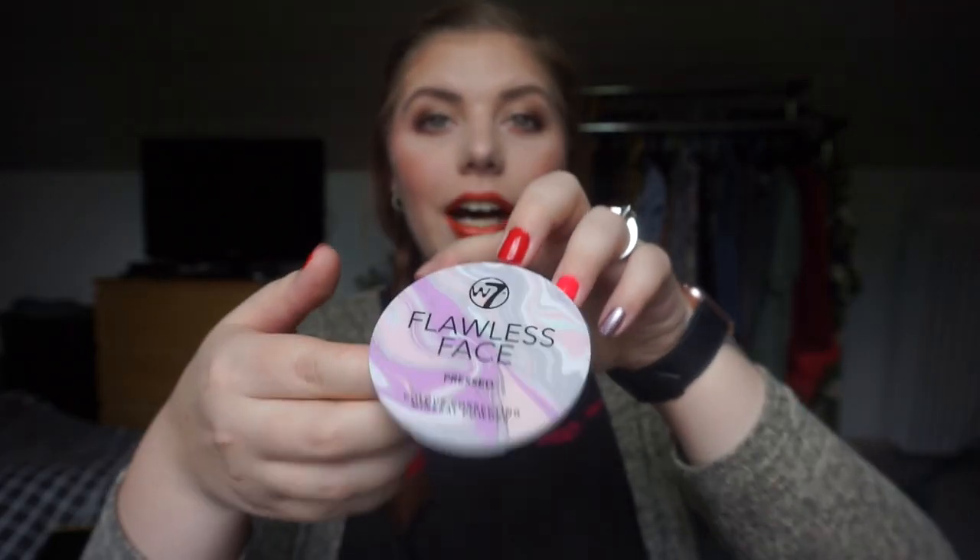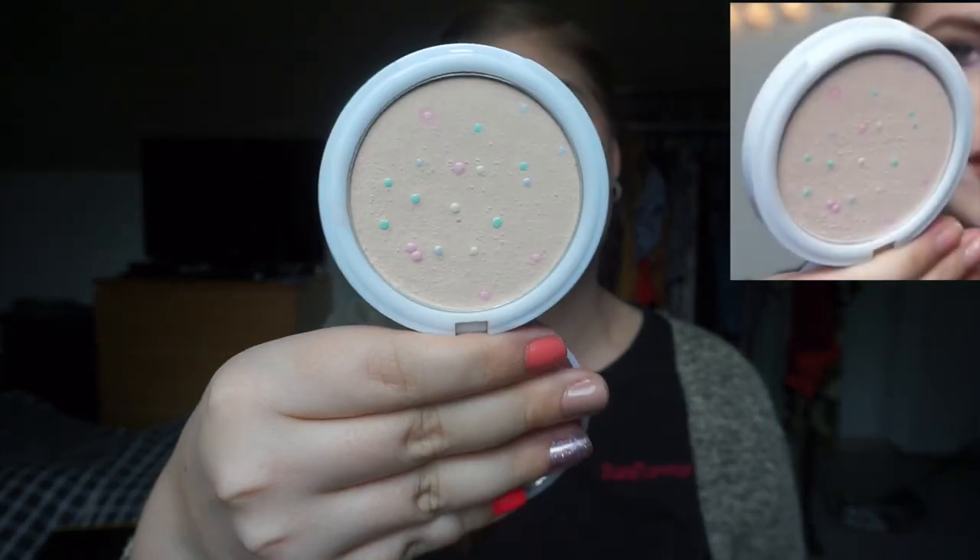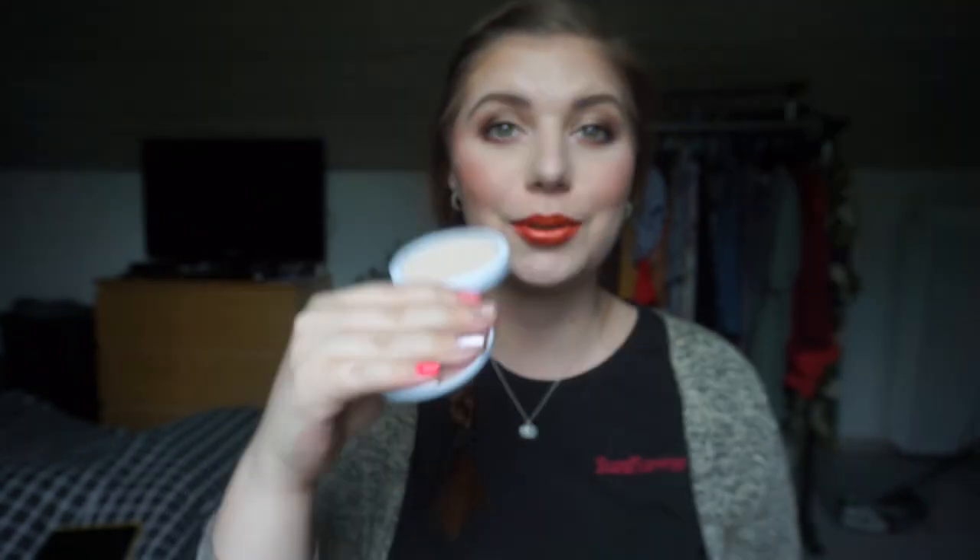The product I have only used like two times this month is my powder — the W7 Flawless Faced Pressed Powder. I was working on the loose one in my whole collection project pan, so this one hasn't gotten a lot of use. Maybe you can see some progress, maybe you can't. Now that I have finished — spoiler for the whole collection project pan — the loose powder, I'm going to move on to this as my setting powder for my entire face.